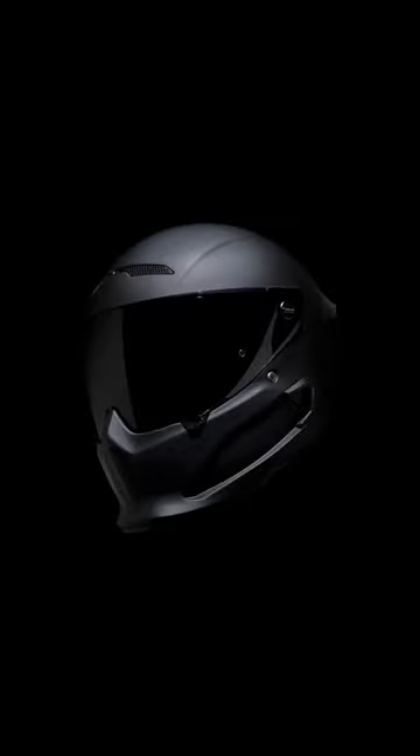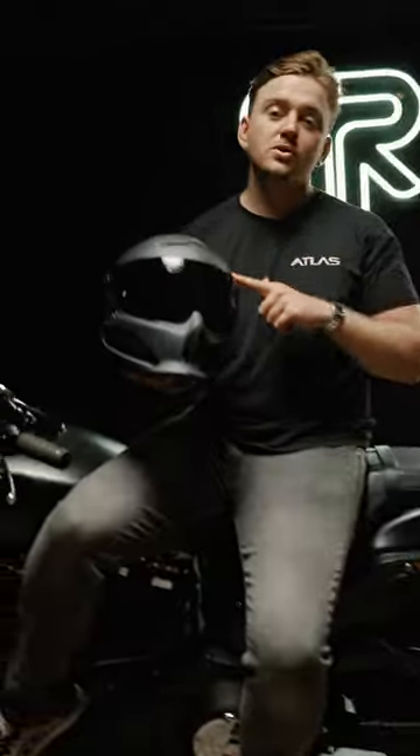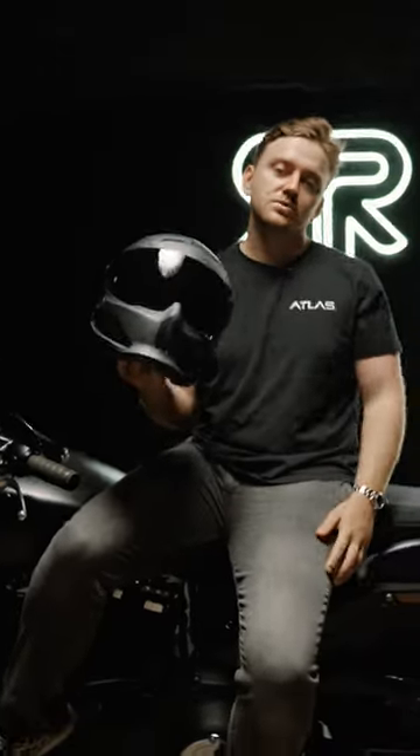It comes in four iconic colorways: Core, Ghost, Toxin, and Ronin. The 4.0 Street comes in at $350, so head over to Rora.com to get yours now.